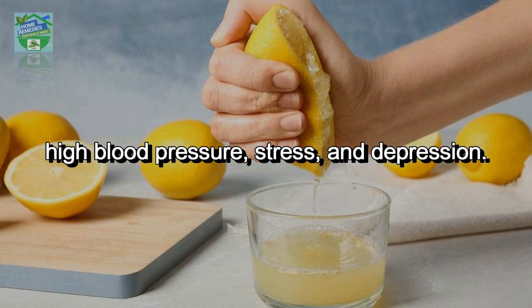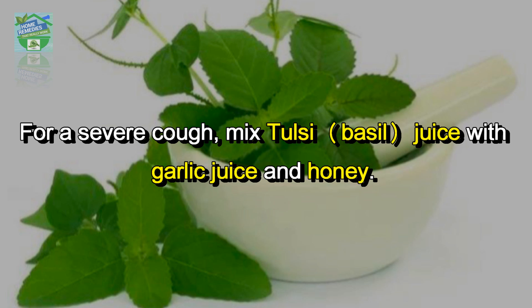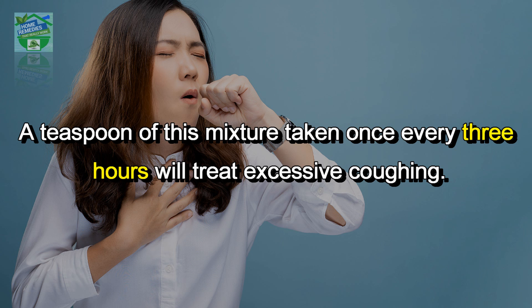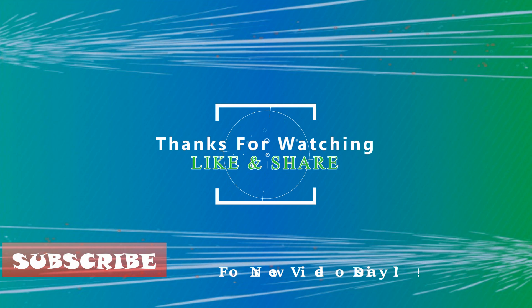Number eighteen: home remedy for a severe cough — mix tulsi (basil) juice with garlic juice and honey. A teaspoon of this mixture taken once every three hours will treat excessive coughing. Please let us know which of these remedies you use. If you like the video, hit that like button and share it on your social networks to let others benefit from it too. Thanks for watching, goodbye.